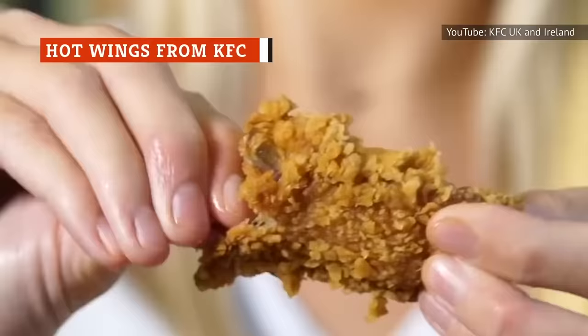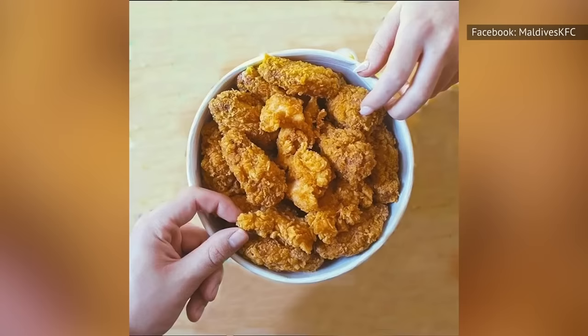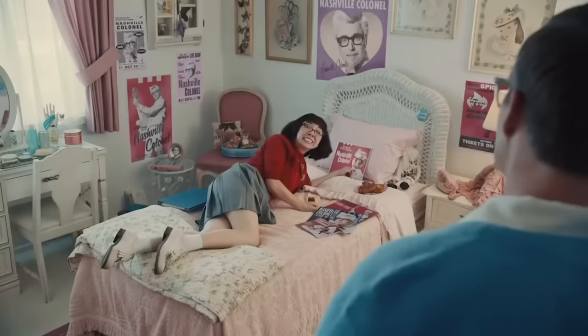If you have a hankering for hot wings, don't forget about KFC. While their hot wings don't get a lot of publicity, they're a perfectly tasty option that come with a very reasonable price tag. KFC hasn't been selling hot wings for a long time, but they're slowly getting the hang of it. While they offer many different flavor options, their Nashville Hot reigns supreme over the rest. These wings are legitimately hot, so you'll want a drink on hand to cool your mouth.